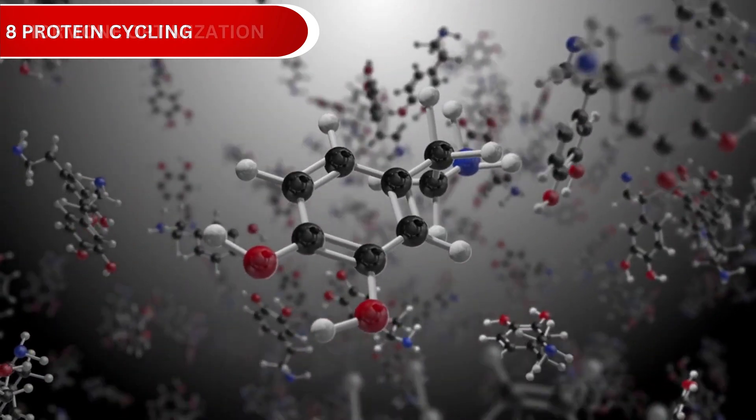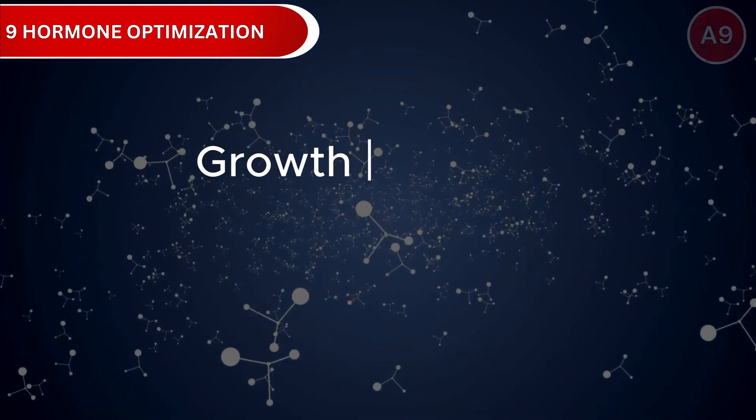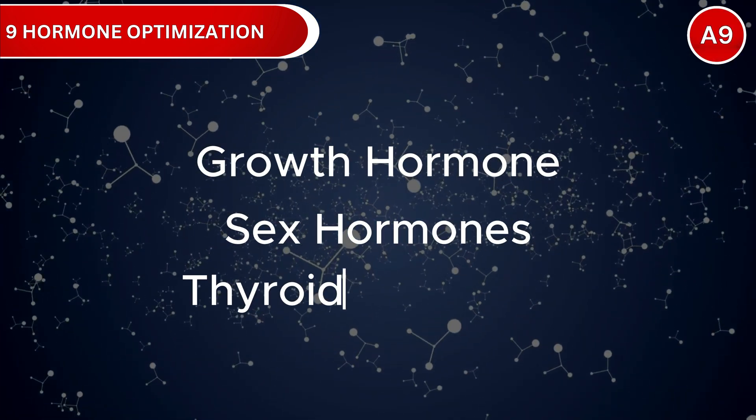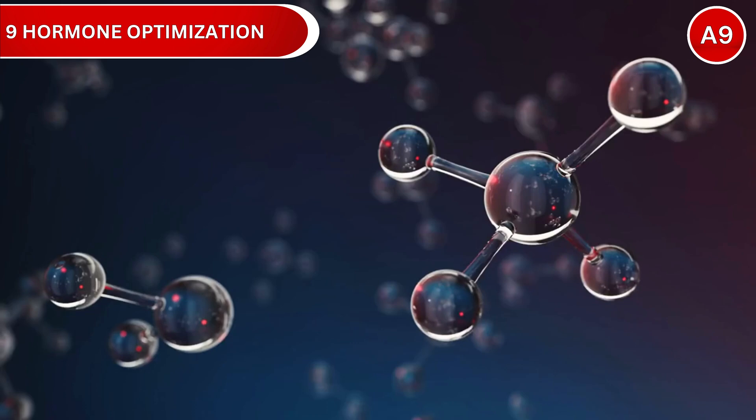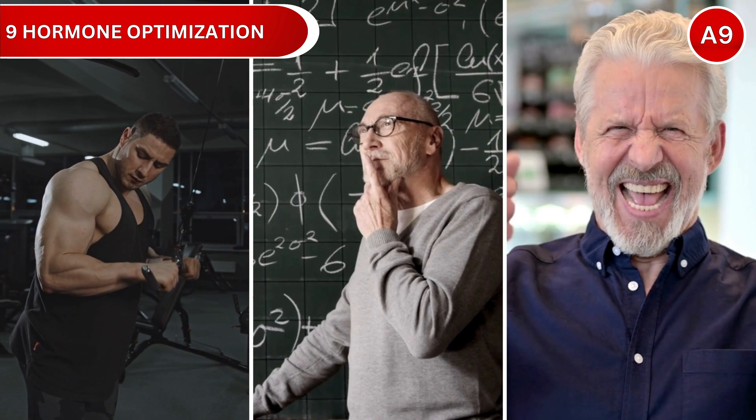Strategy number 9: Hormone Optimization. Key longevity hormones include growth hormone, sex hormones, thyroid, and DHEA. When optimized, you maintain muscle mass, cognitive function, and overall vitality.